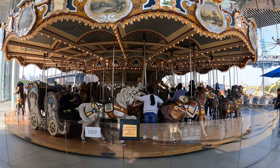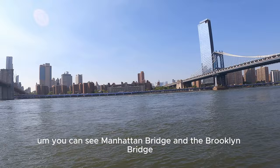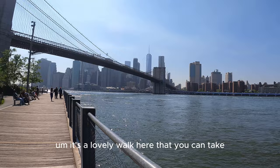As promised, this is the spot where the magic happens, right next to Jane's Carousel. You can see the Manhattan Bridge and the Brooklyn Bridge. It's a lovely walk here that you can take. Isn't that amazing? Now let's move on and go check out the Roosevelt Island Tramway.